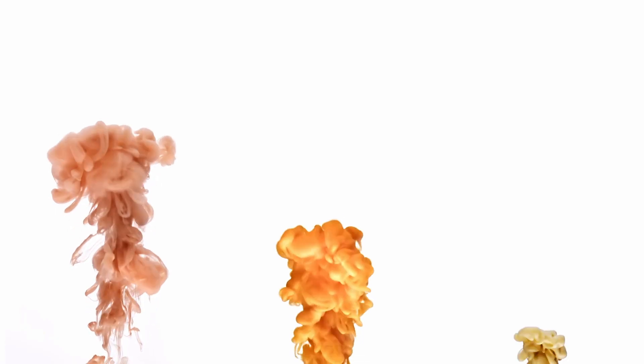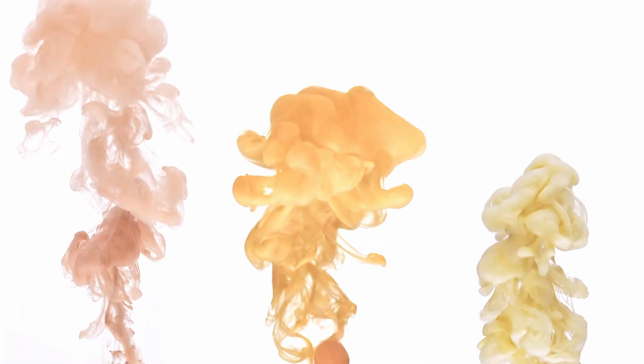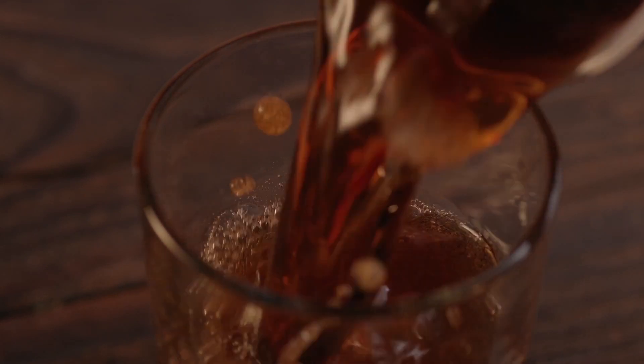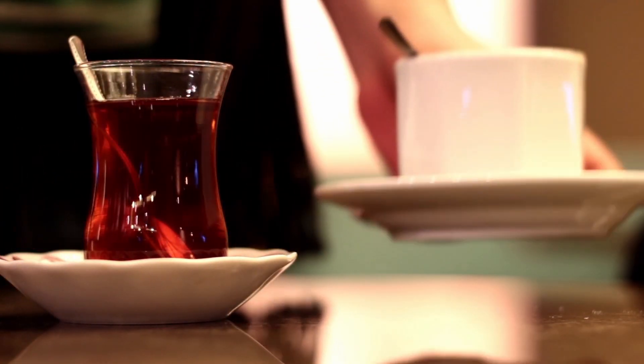The desired flavor, whether it's cola, orange, lemon-lime, or anything else, is introduced last to complete the drink. Following this, a specific amount of caffeine is added where applicable. The amount of caffeine in sodas can vary by brand and product, but it's usually less than what you find in a cup of coffee or tea.